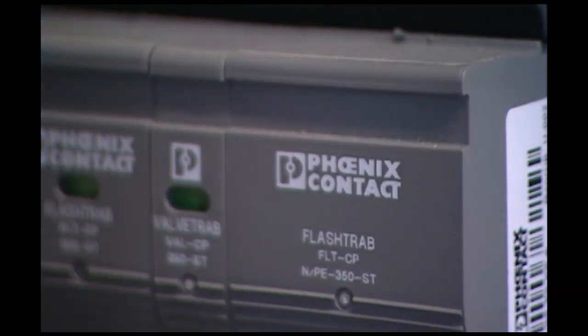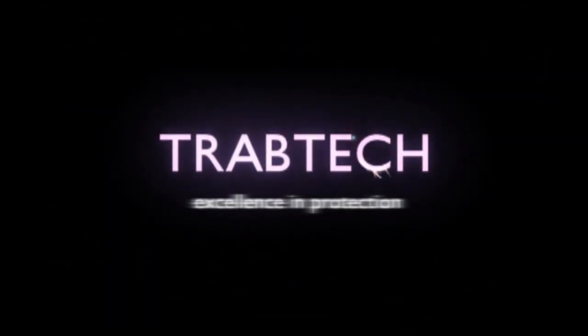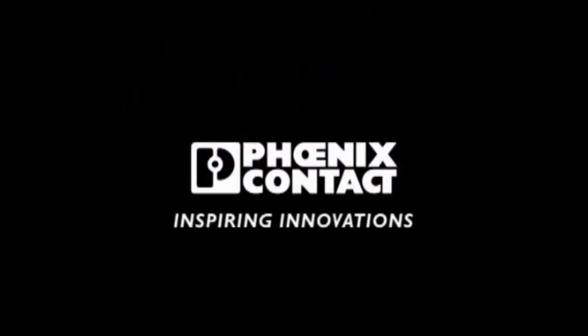Maximum safety provides top performance. Trouble-free, non-stop operation pays for itself. TravTech — excellence in protection. Phoenix Contact, inspiring innovations.